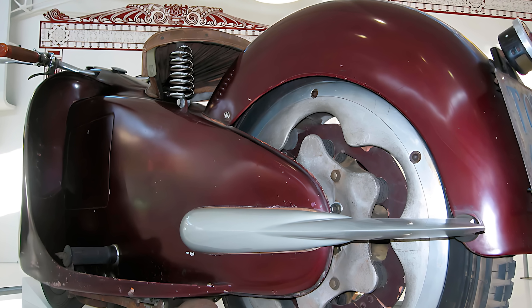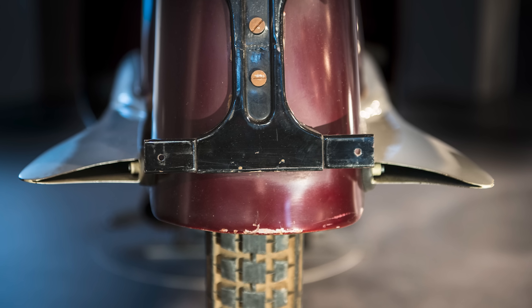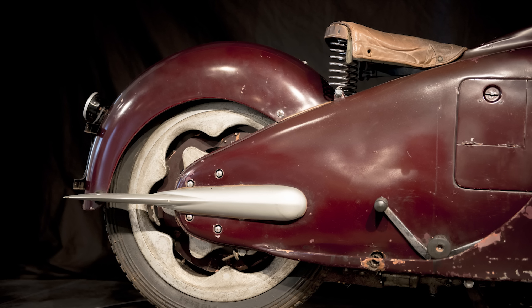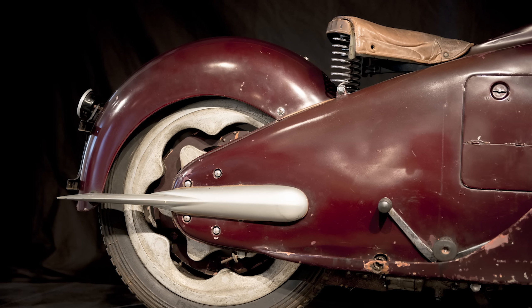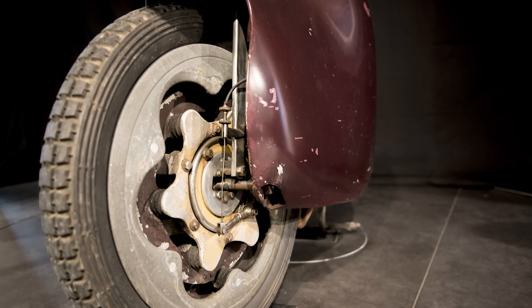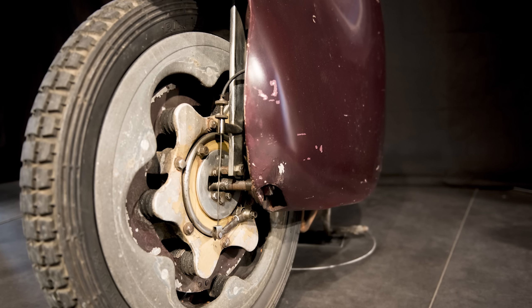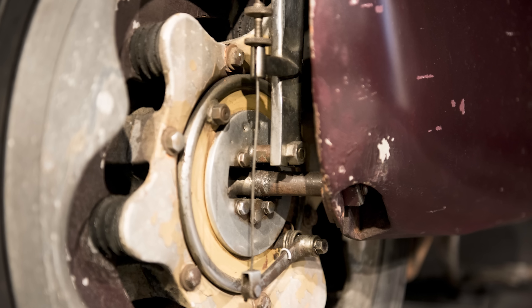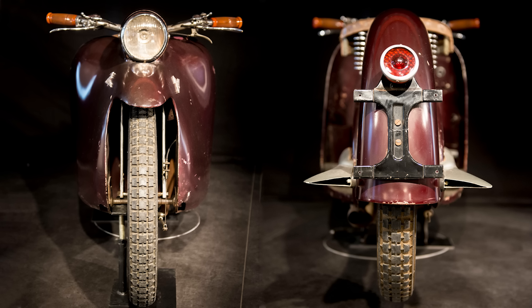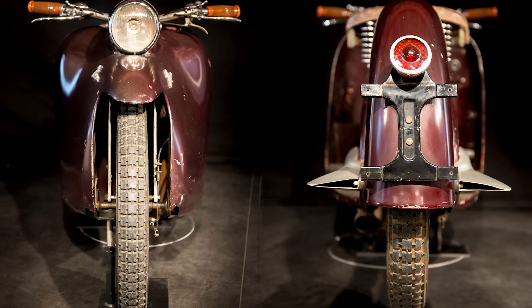Now let's talk specs, because even if this thing looks like a giant sardine can with handlebars, it's still got some serious mechanical meat under the tin. The engine was a 349.3cc vertical single-cylinder four-stroke — not huge, but enough to get you across town and into someone's sci-fi novel. It had a turned steel cylinder, an aluminium head, and put out 14 horsepower at 5,200 RPM. Not exactly a rocket, but for 1947 that was like giving a Vespa a gym membership. It used a Dell Auto carburetor, a battery coil ignition, and it had forced air cooling by a fan mounted to the crankshaft — they literally stuck a fan on it like it was a ceiling fan with a job interview. That idea came straight from aviation.